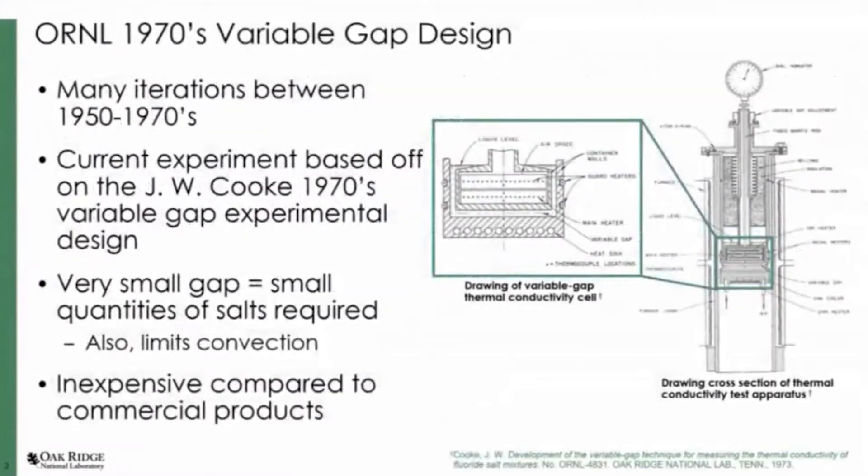We based our design off of J.W. Cook's 1970 variable gap design, developed here at Oak Ridge. There was extensive literature on this — by extensive I mean maybe three documents, but there was a lot of information in those documents. What's nice about it is because it's small, you do not have to have a lot of salt to perform this measurement, it also limits convection, and it's relatively inexpensive.